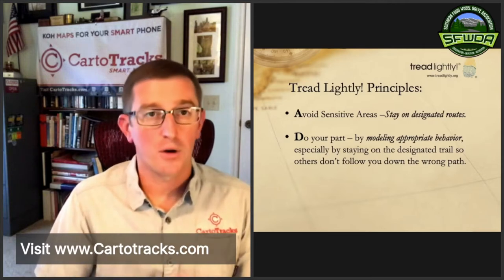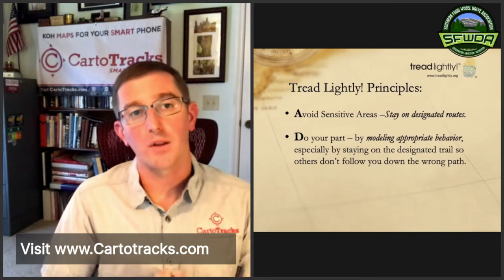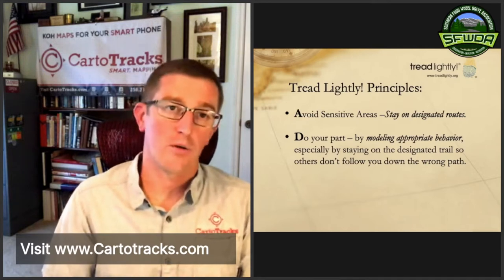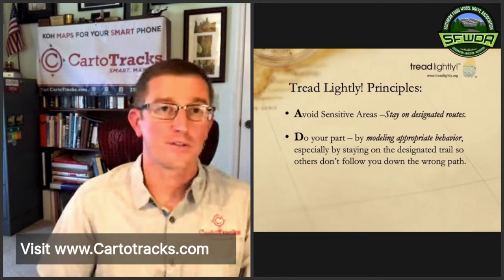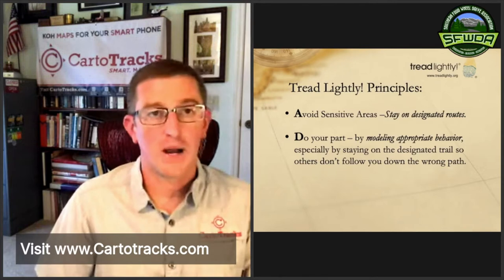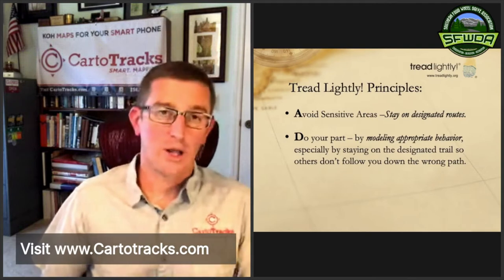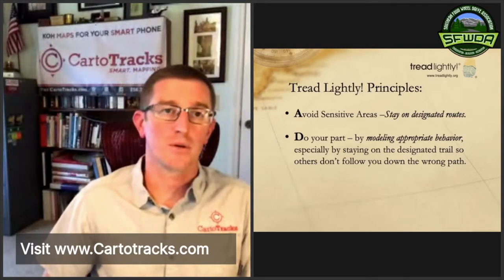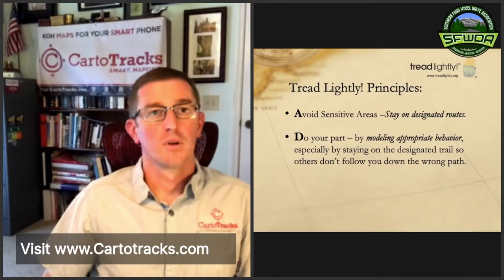The D in TREAD is 'Do Your Part' — modeling appropriate behavior, which is largely about staying on the trail. If you go off trail, people follow you. They can see your tracks and think that's a route, so it's really important to stay on the designated route. If you start heading off route, people just follow — it's human nature. Lead by example. Those are the TREAD principles; a lot of people don't know them so it's always good to hammer those in.